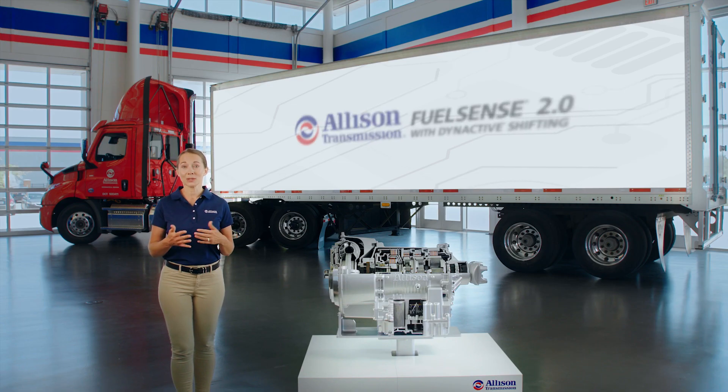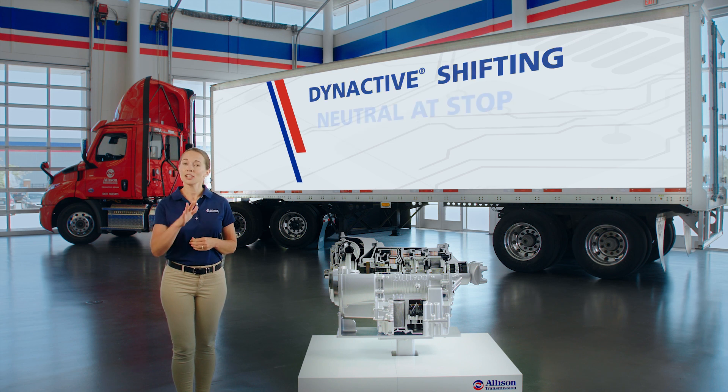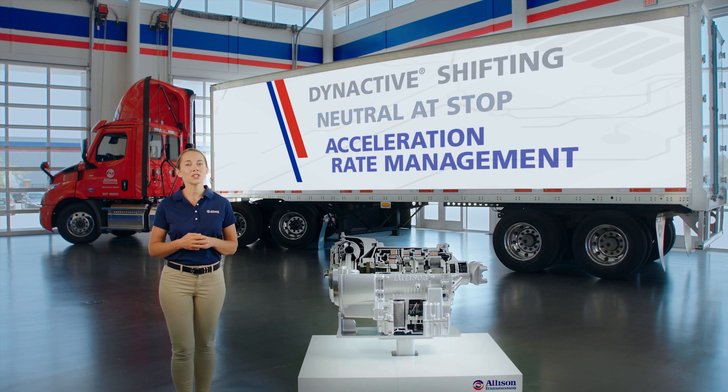FuelSense 2.0 is a unique set of software and electronic controls that can save you money at the pump without additional hardware. The three primary features of FuelSense 2.0 include Dynactive Shifting, Neutral at Stop, and Acceleration Rate Management.